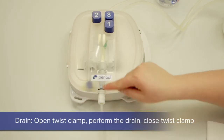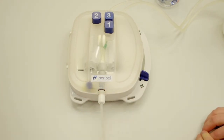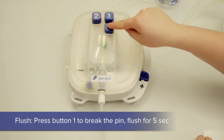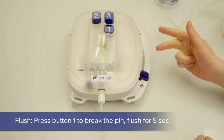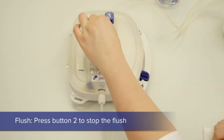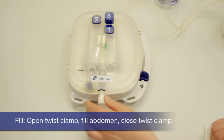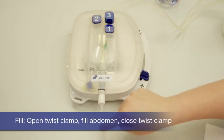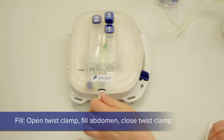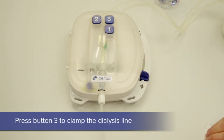With a twist of the patient line the drain commences. Now we twist it closed again. By pressing the first button we break the frangible. Count a minimum of five seconds to flush. Then you press button number two. Now the dialysis fluid fills into the patient's belly once the twist is open. When finished, the patient line is closed with a twist.